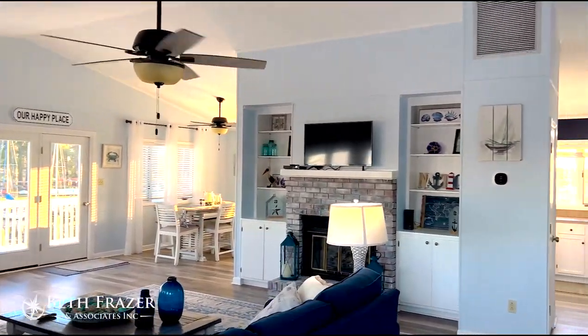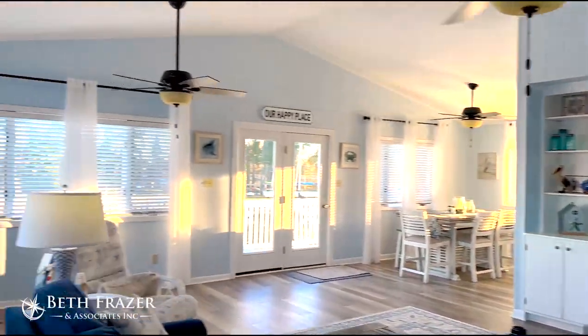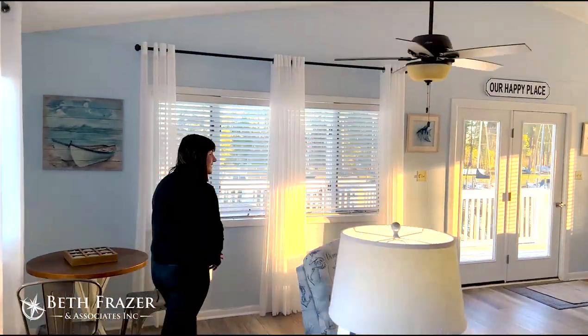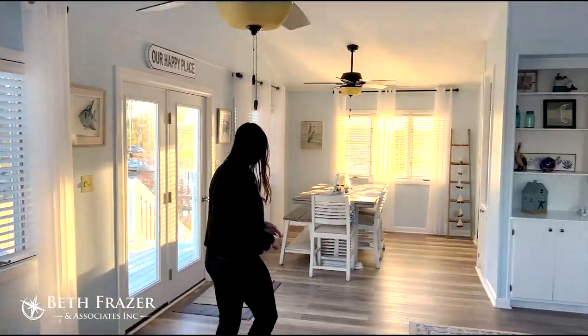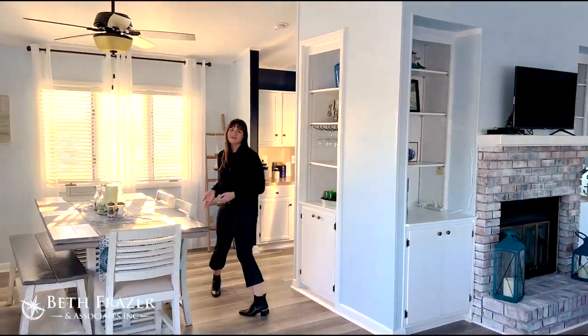Upstairs is an open floor plan with plenty of space for you, your family, and your friends. We have high-speed internet and streaming with the Spectrum app. And if you follow me this way, we'll head on over to the kitchen.